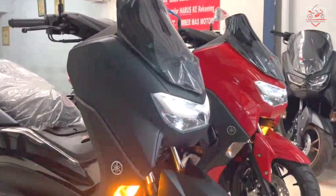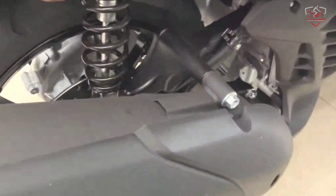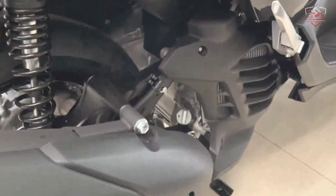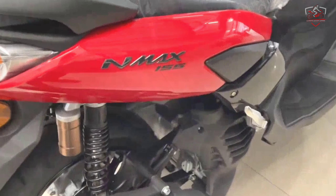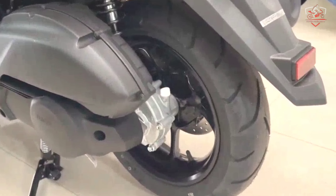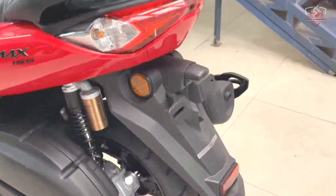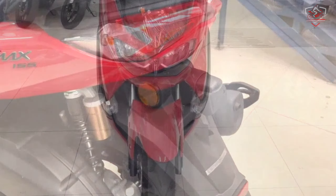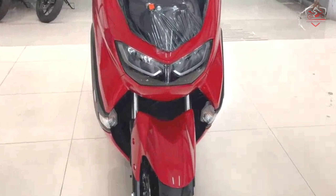At the bike's core lies the Euro 5-compliant 155cc liquid-cooled, fuel-injected, single-cylinder engine mated to Blue Core technology and variable valve actuation. It churns out a maximum power output of 15 horsepower and a peak torque of 14.4 Nm. The power is sent to the wheels via a V-belt automatic transmission.